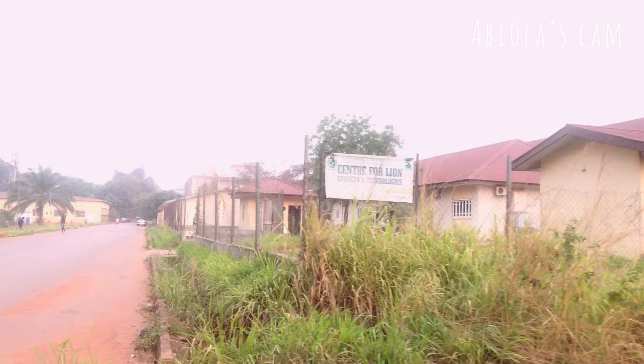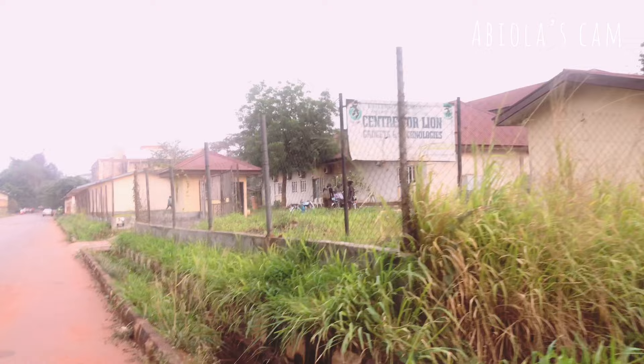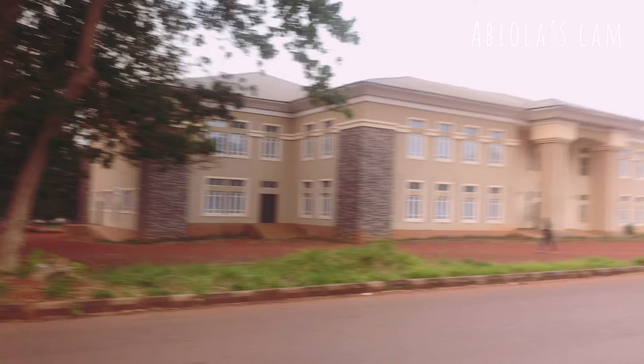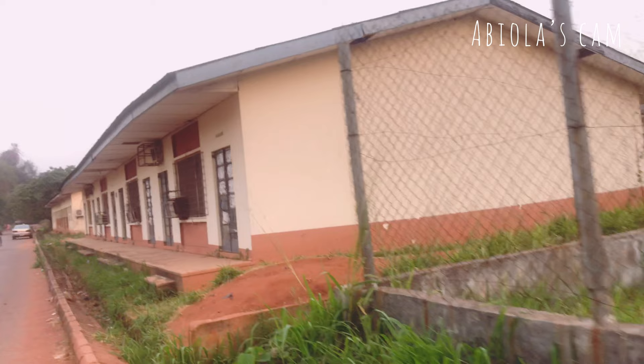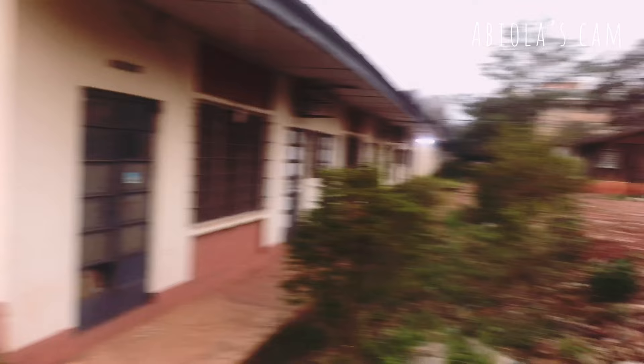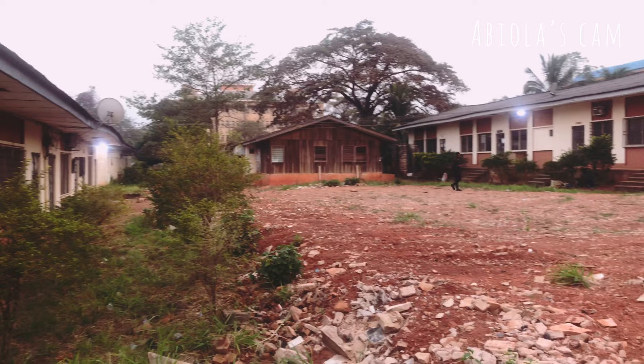You can see the Center for Lion Gadgets and Technologies, and there are other places close to it. We also have the old pharmacy buildings here — buildings that my dad used. This is the Clinical Pharmacy and Pharmacy Management department; we used to use it for anatomy practicals, but those have been moved into the new building. There is the Pharmaceutical Chemistry Laboratory, and this one here is the Pharmacognosy Laboratory. Some of these laboratories are still functional — they're not all in the main building; some are still around this area.